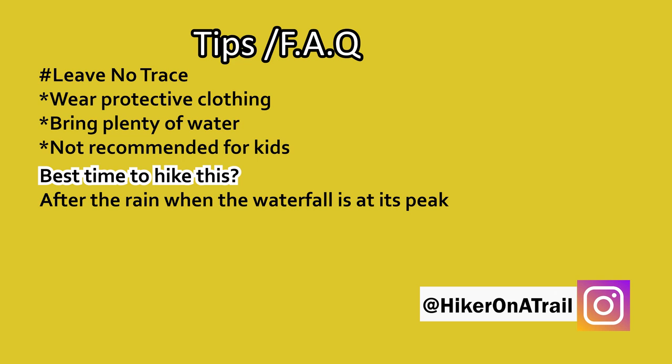The best time to hike this is after the rain, when the waterfall is at its peak. I wouldn't hike this alone — it is a secluded hike and the last part to the waterfall is a challenge.